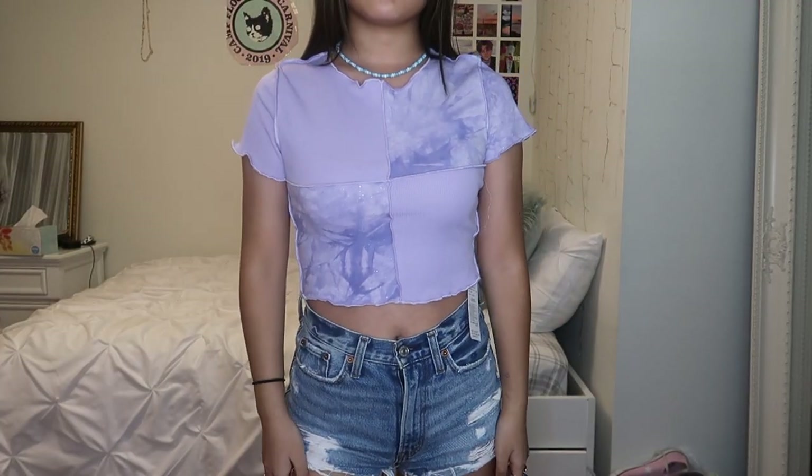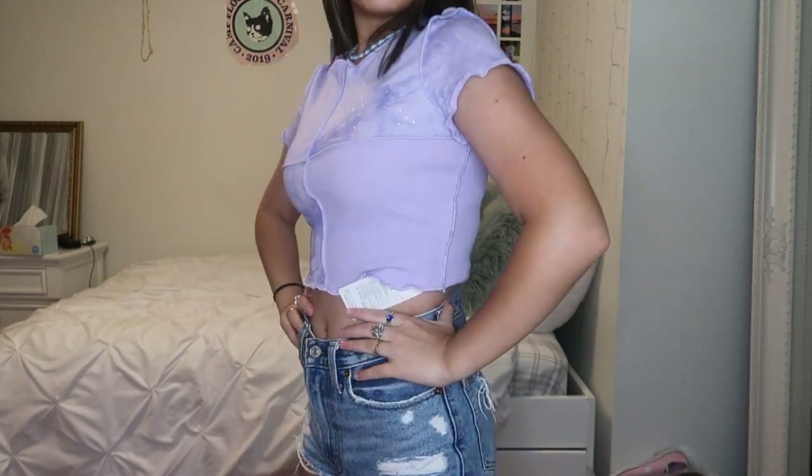The next thing I got is this shirt — I am literally obsessed. I love patchwork and when I saw this I just had to get it. I got this in a size medium. It was a little bit tight but still loose — I think that's kind of the way it was supposed to fit. I definitely recommend it — super cute.